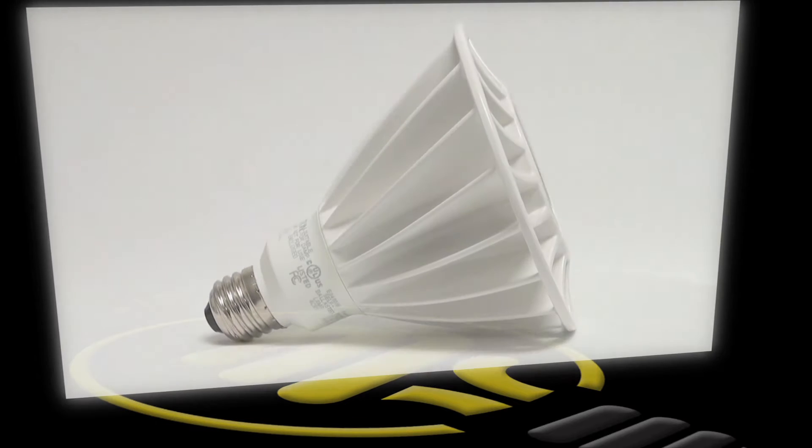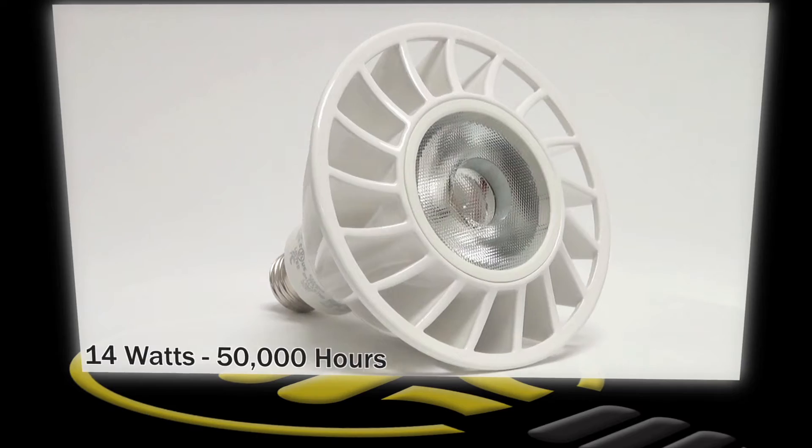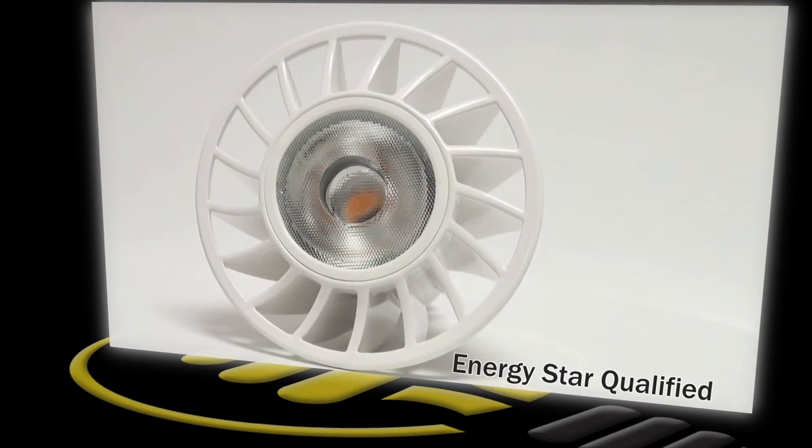This is an ENERGY STAR qualified long neck LED PAR-30 lamp from TCP. Using only 14 watts of energy, it provides as much light as most 75 watt halogen PAR-30 lamps.